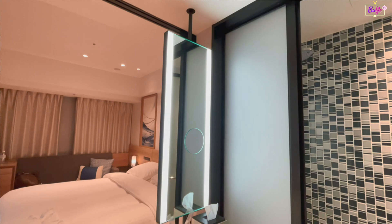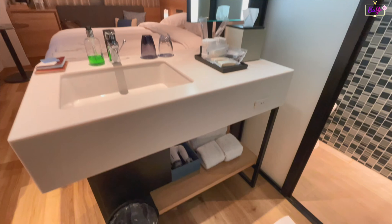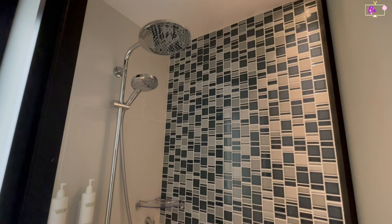Just beside the closet is a dresser sink that also serves as a bedroom divider for privacy. It has a vanity mirror, glasses, hand soap, facial tissue, dental amenities, hairbrush, face towels, blow dryer, and bath towels.